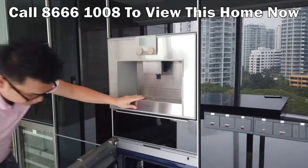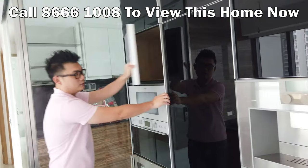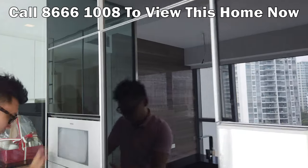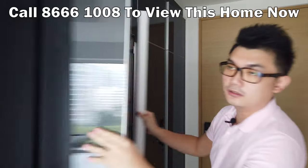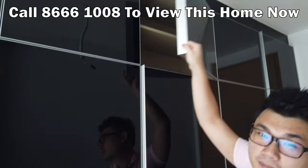Everything is tip-top original condition — everything is new, including this oven, which is also new. There's lots of space all around. You can also see a wine chiller, and even at the entrance there's lots of storage space.